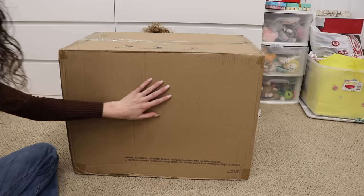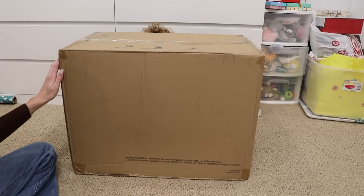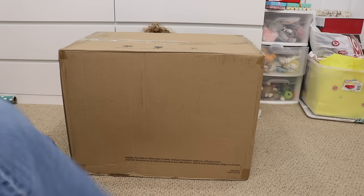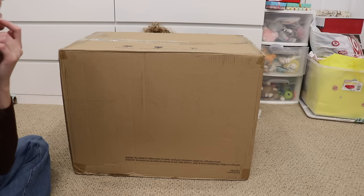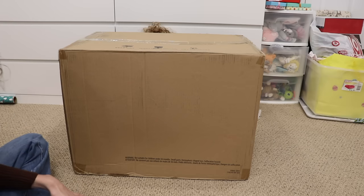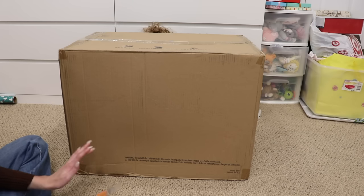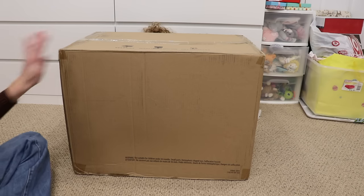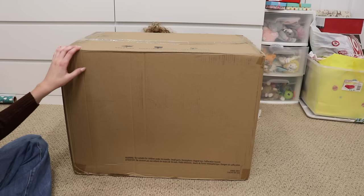This box is huge and this is something that I have been wanting from American Girl for so long. I finally bought it last week, maybe two weeks ago, because American Girl has been having that sale where you save $25 on orders $145 or more, and I had a $30 reward, so I saved $55 on this. I decided to get it because this is something I've been wanting for so long.